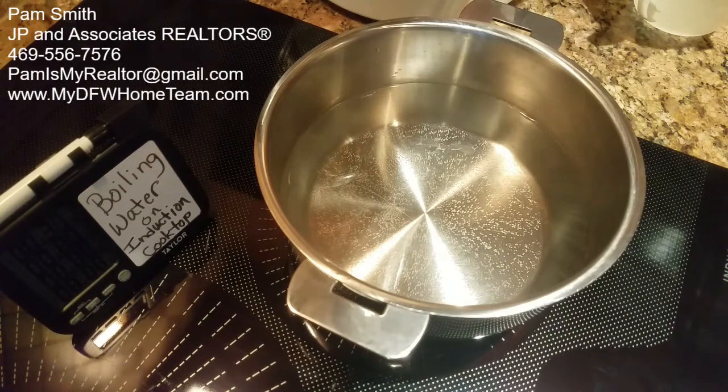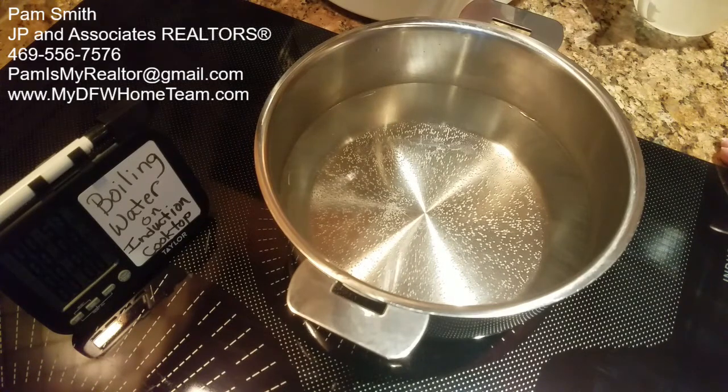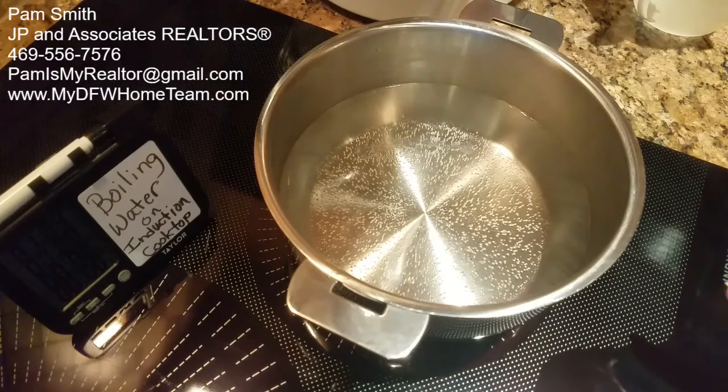I want to tell Sherry Lane at Choice Home Warranty thank you for working with us on getting us reimbursed for the old cooktop. We added a little money to what we got from them and got this great new cooktop. It works with electromagnetic technology — something more popular in Europe than the United States — but I really like it because it heats up so fast. What it's doing is heating up the pan, not the cooktop itself.